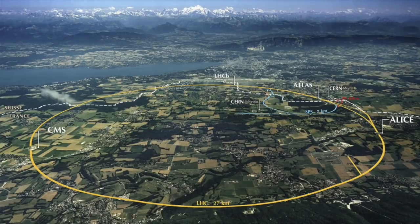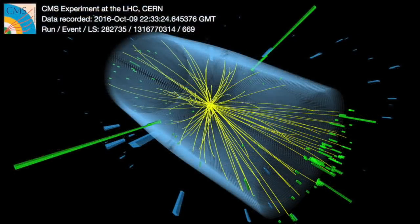The LHC occupies a tunnel 27km in circumference, and as deep as 175m beneath the Swiss-French border near Geneva. It began operation in 2010, and has already achieved several major breakthroughs including the discovery of the Higgs boson,